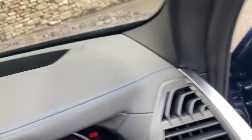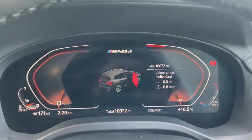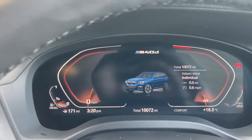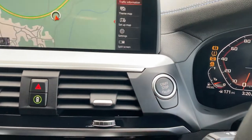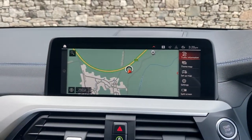Hopping inside, you can see we've got the full digital dash. The mileage there reads 10,072 miles. To start the car, foot on the brake, press the start button and the car comes to life. Obviously you've got the live satellite navigation screen.